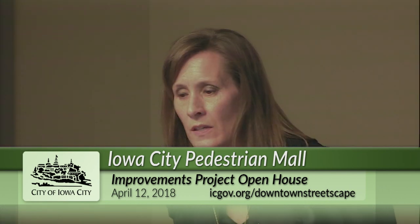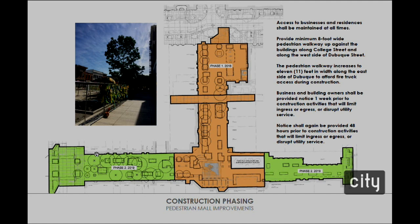Moving into construction phasing: it is a two-year construction period. The orange-colored Dubuque Street section is Phase 1 — 2018 construction — and the green College Street section is Phase 2 for 2019. Similar to Washington Street construction, the city and contractor are committed to maintaining access to businesses and residences at all times. There will be an 8-foot wide walkway along the businesses, increasing to 11 feet along the east section of Dubuque.